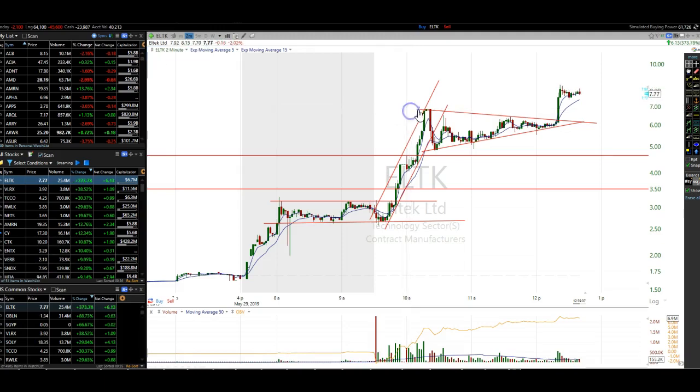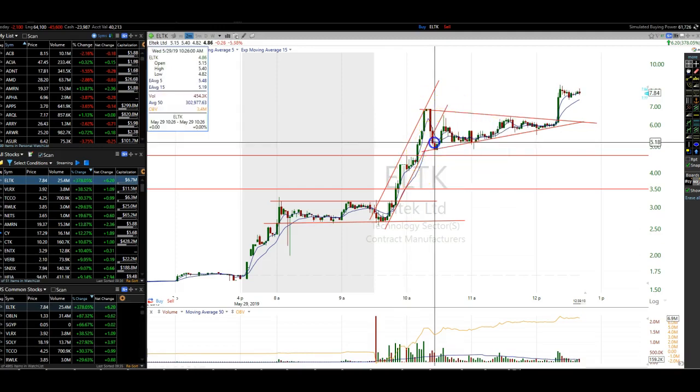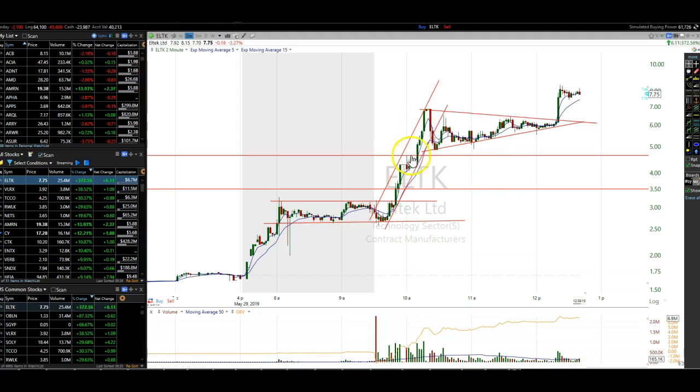It gets up to $6.77, halts, and comes off sharply. When it breaks this channel line, you want to be getting out of the stock. You'd be selling as it goes up, and then as it breaks down, you sell and get out of the trade.